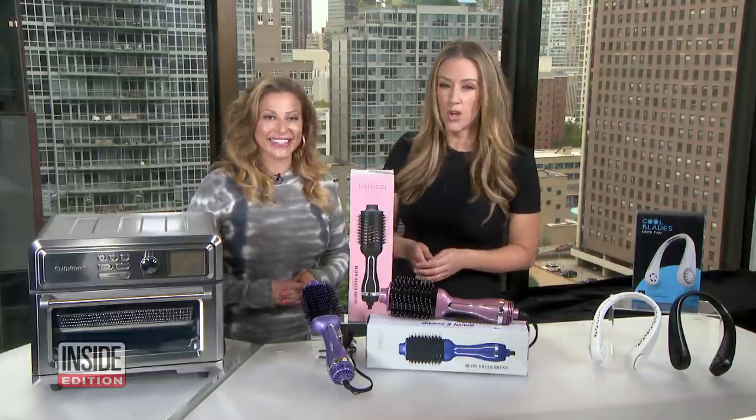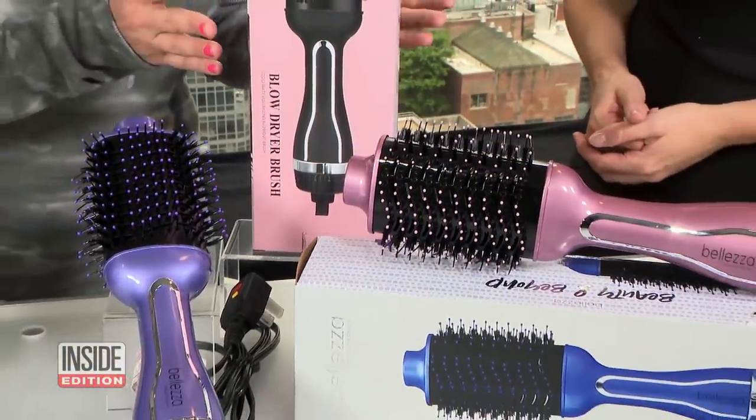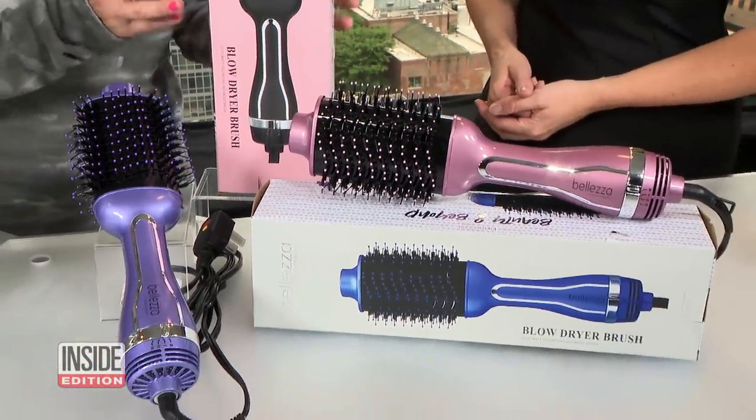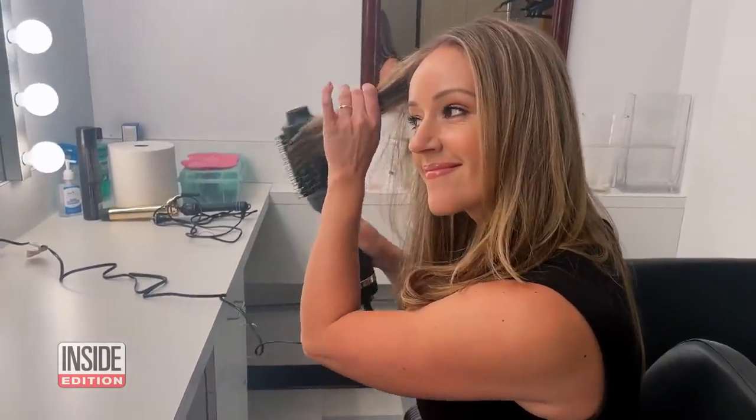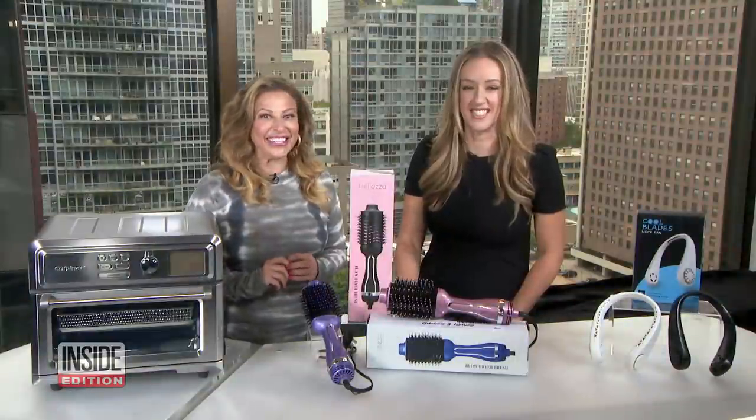Next, we have the Beleza Volumizing Blowout Brush in a variety of colors. This versatile round brush is going to smooth, curl, and create volume. It's going to dry and style your hair while helping to reduce frizz and static for a shiny, salon-quality finish. I really love these items.